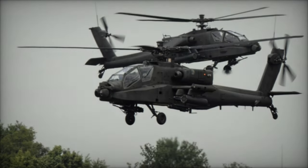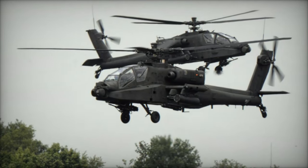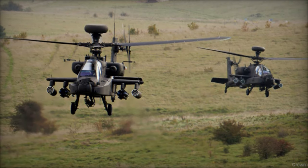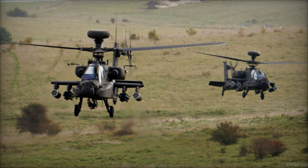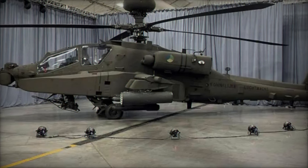Recent announcements from the Ministry of Defense of the Netherlands have unveiled the combat readiness of the first modernized Apache AH-64E attack helicopters. These updated aircraft, stationed at Gilsreigen Air Base, signify a leap forward in the country's defense capabilities, both domestically and on the international stage.